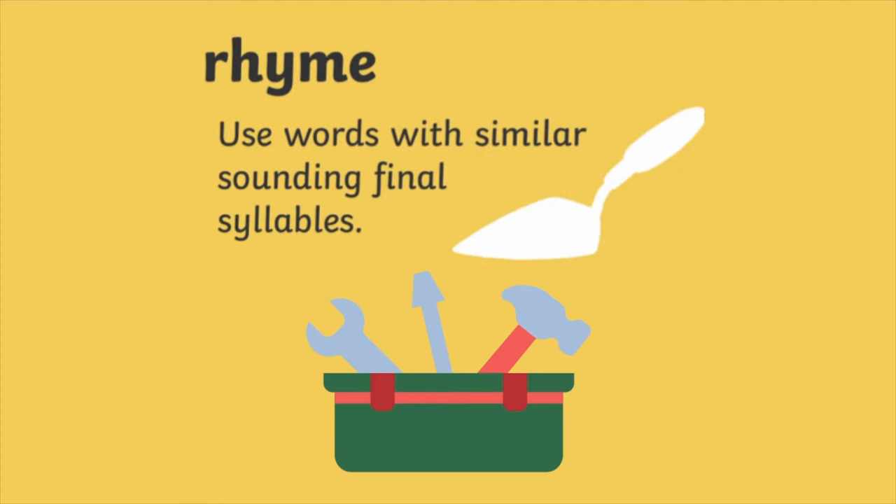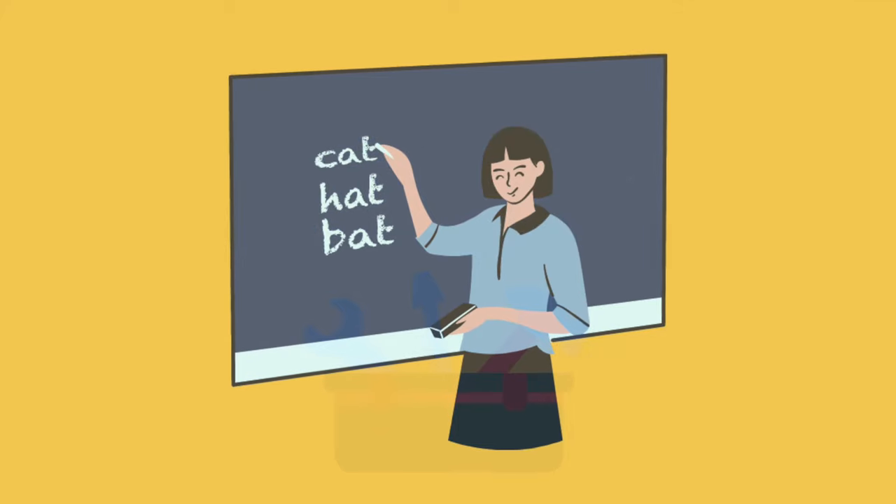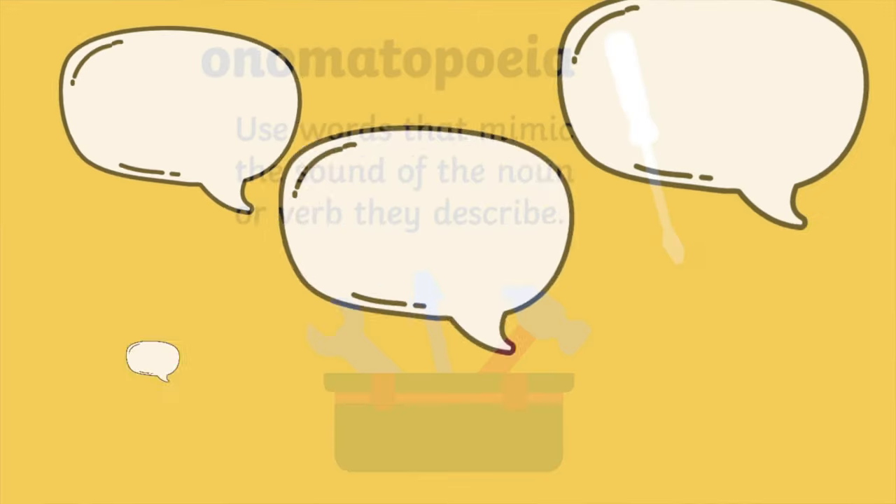Number nine, rhyme uses words with similar sounding final syllables. And number ten, onomatopoeia uses words that mimic the sounds of the noun or verb they describe.